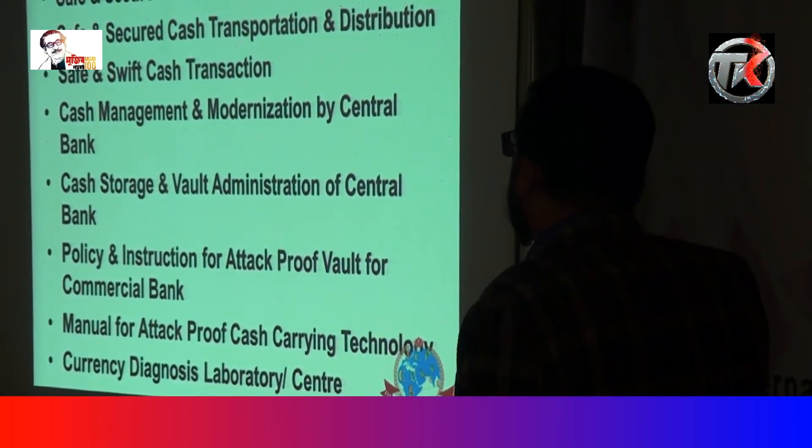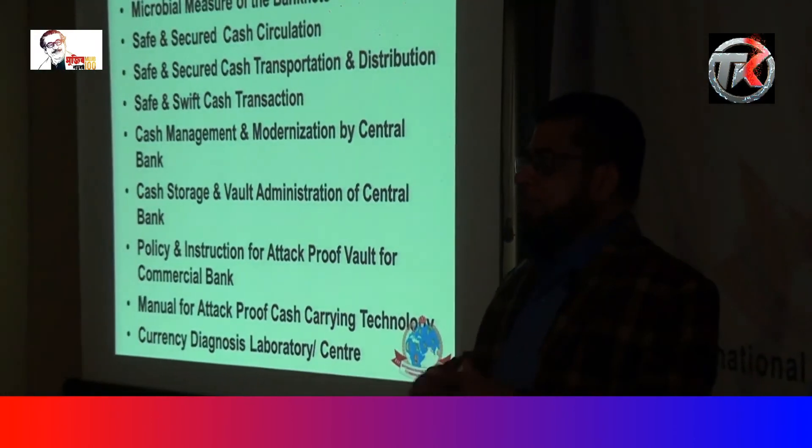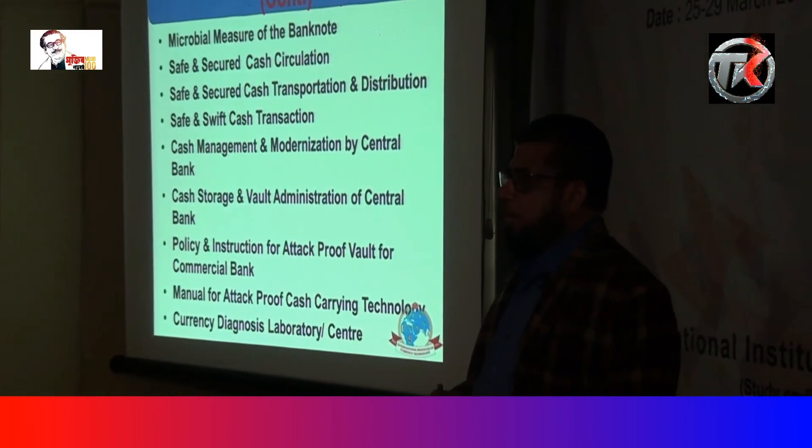Safe and secure cash circulation. You need to know how to circulate the bank note safely and securely; otherwise, it cannot be done properly.